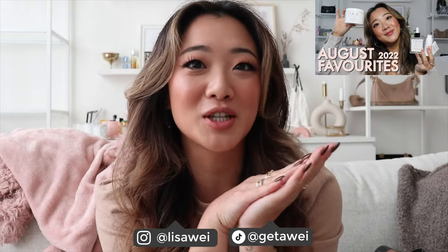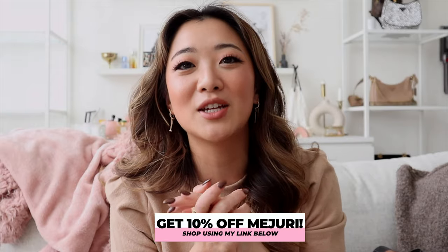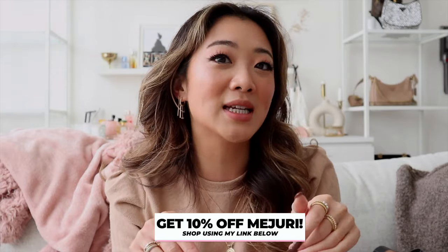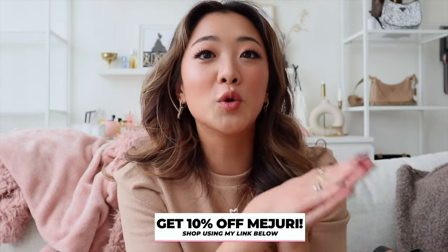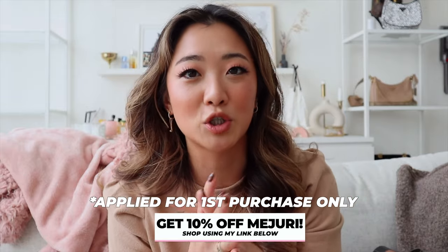Hi everyone, welcome back to my channel. If you guys are new here, my name is Lisa and today we are back with another monthly favorites review video. I will go through the usual categories starting with jewelry, then move on to beauty. I also have some other exciting accessory categories. Before I go into the Majuri products, I just want to remind you guys that I do have 10% off with Majuri — the code is embedded so you will see the 10% off immediately upon checkout. This is only for first-time purchasers.